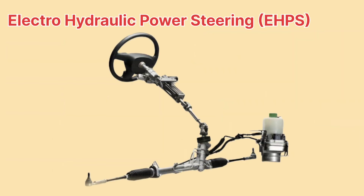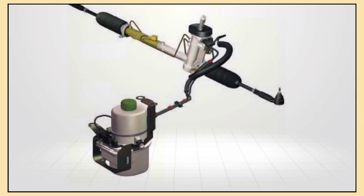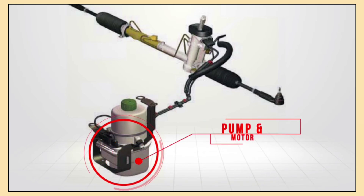Then there's electro-hydraulic power steering, or E-HPS. This system is a mix of both the hydraulic and electric systems. In E-HPS, an electric motor powers the hydraulic pump. This gives you the hydraulic feel but with electric power, so it's more energy efficient.